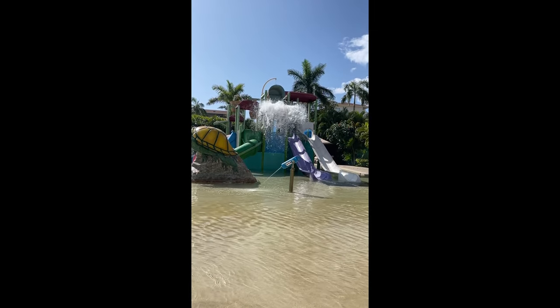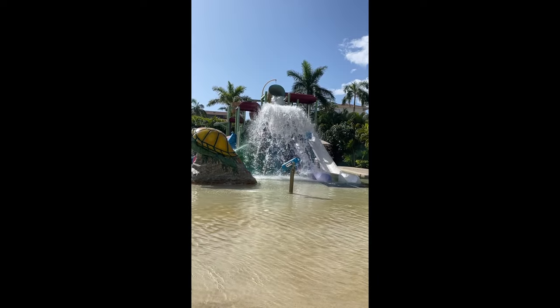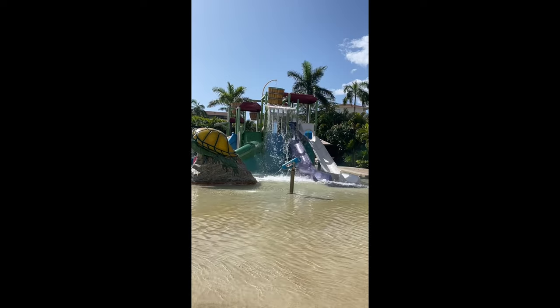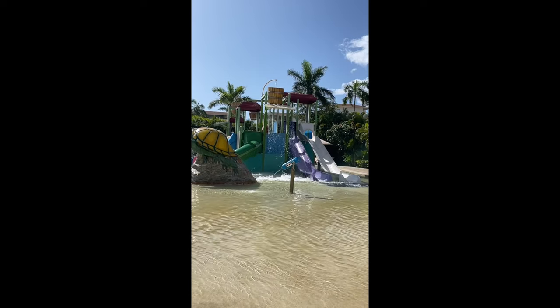Thank you so much for watching this tour of Dreams Playa Mujeres in Riviera Maya, Mexico — a family all-inclusive resort. Be sure to click the thumbs up if you enjoyed this video to give it a like, and consider subscribing for more. See you next time!